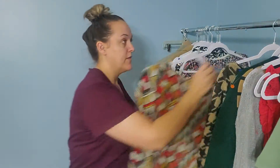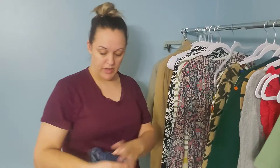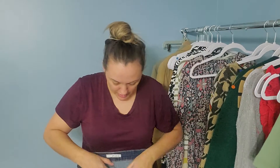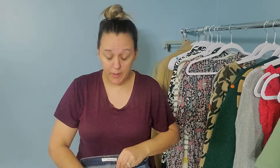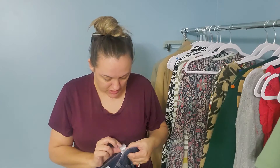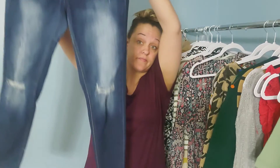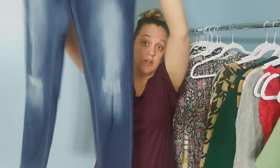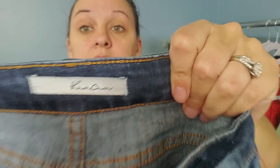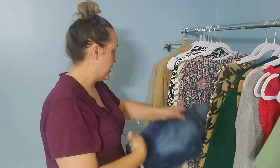Then we have this boutique brand — these are a size 11, a pair of distressed raw hem jeans by the brand Can Can. Those do pretty well for me.